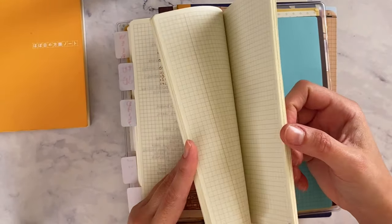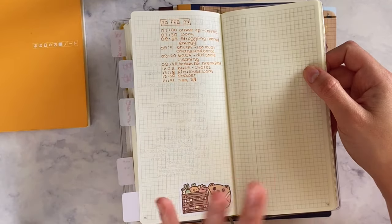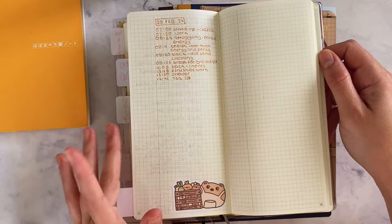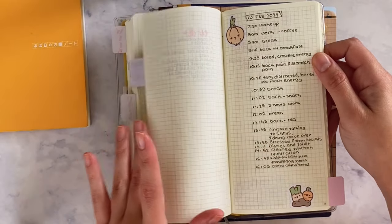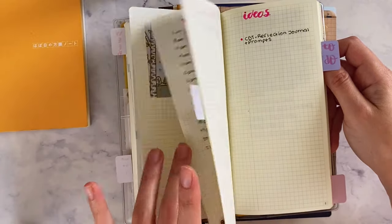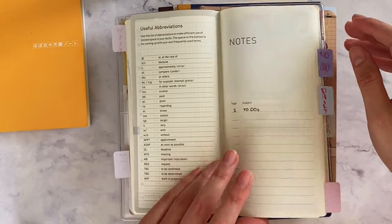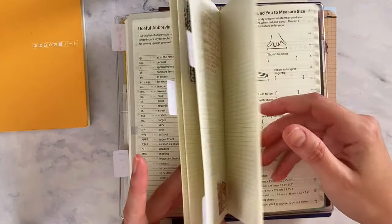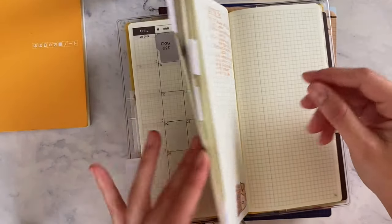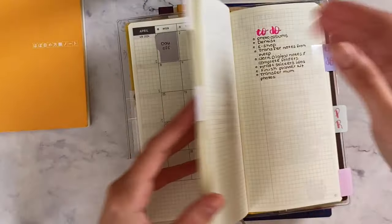I think the Weeks Mega might have more pages — I wasn't aware of it, that's why I didn't get it. I thought it was the same thing. Maybe for next year I'll get that one if it has more daily pages. But so far it's been working really well because I don't need to put too much effort into it.